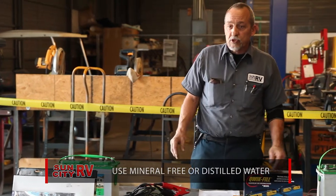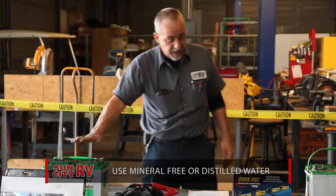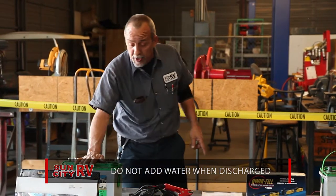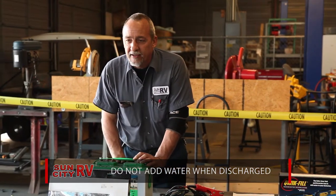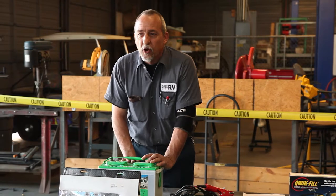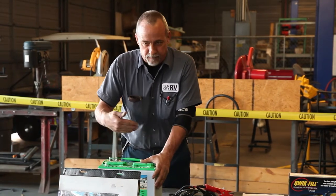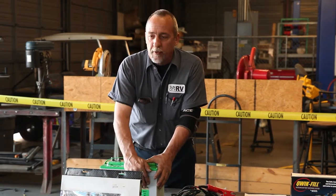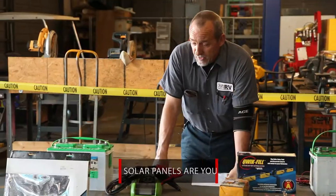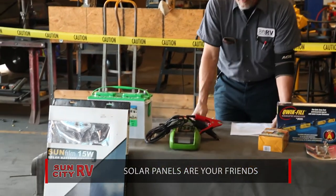Use mineral-free or distilled water when filling these batteries. And never add water when your battery is discharged, because the electrolyte has turned to water. If you add water to a mixture that already has extra water in it, you dilute the electrolyte.